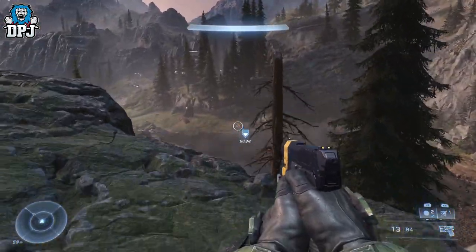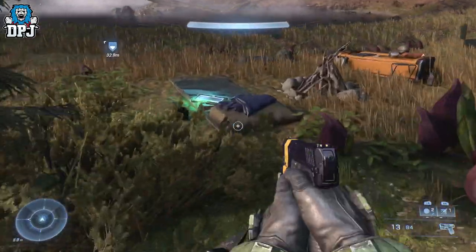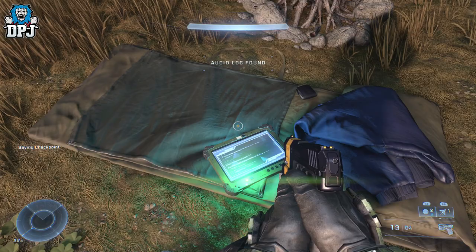As you can see right there, there is the audio log — it's pretty straightforward, so grab that while you're here and then we'll move on to this skull.